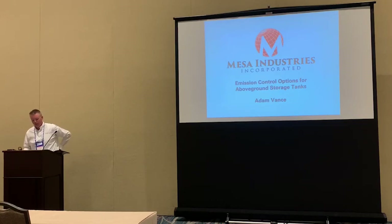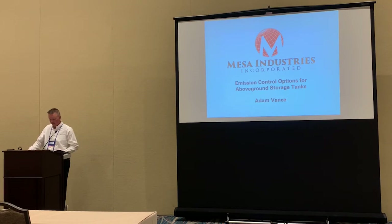Emissions control options for above-ground storage tanks with speaker Adam Vance of Mesa Industries Incorporated. Adam is an experienced leader, technical expert, and innovator in the petroleum industry.